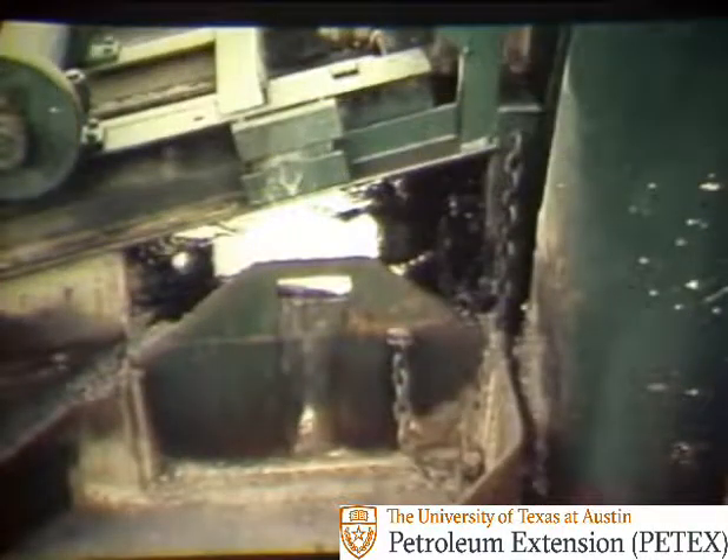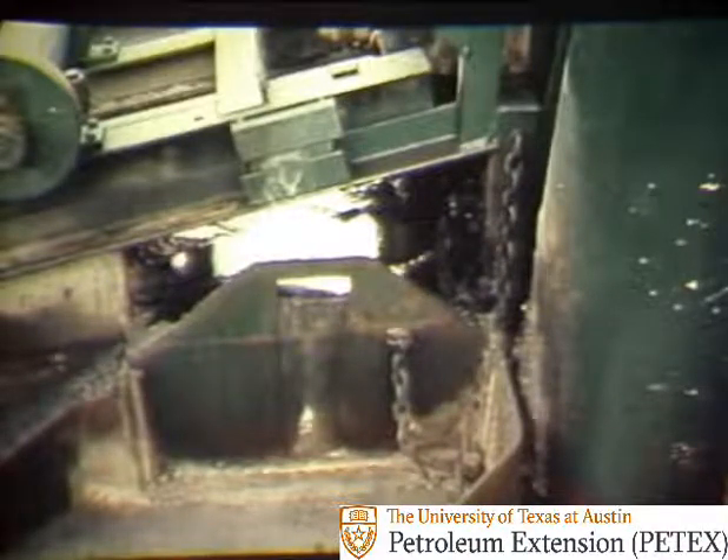However, if no mud is flowing over the shaker, then circulation is impeded and junk, cuttings, or sloughing shale have probably stuck the drill stem.